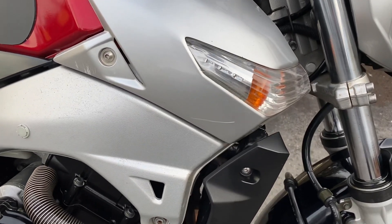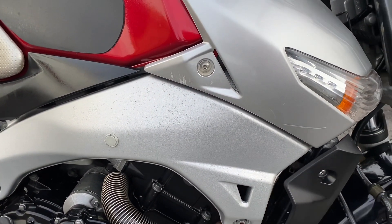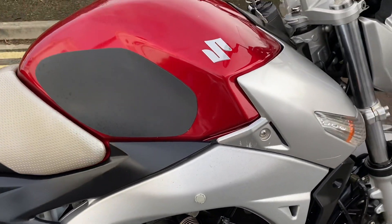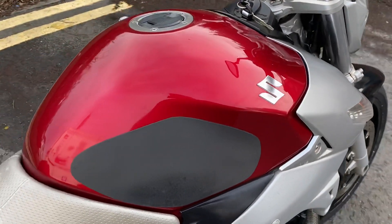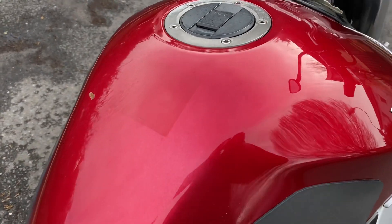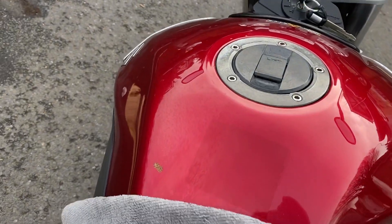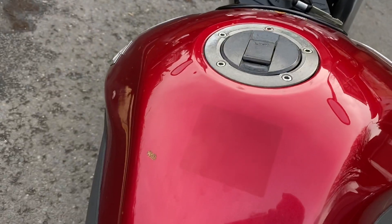Just a few age-related marks if you look around, in keeping with what a 2008 bike would be. You can see a little bit of pickling on some of the silver. The tank's in nice condition — the original sticker's been taken off and there's a stone chip, with a little bit of overspray of polish if you catch any of that.